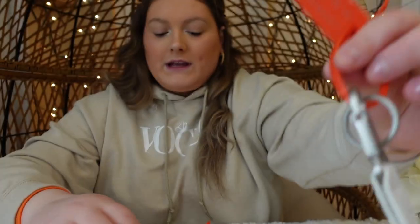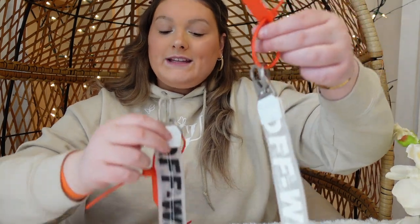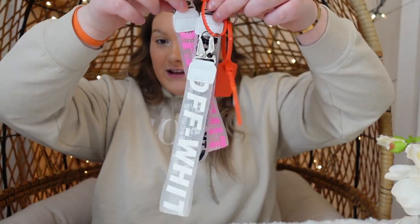Next we have a store called USA Top Deals, and I ordered these off-white inspired keychains and lanyards. I ordered them in white, black, and pink. The owner was kind enough to give you all a 30% off discount code — it's 30STARGZR. Thank you so much USA Top Deals. These lanyards are like industrial strength — they are so high quality and I really think they will hold up well.